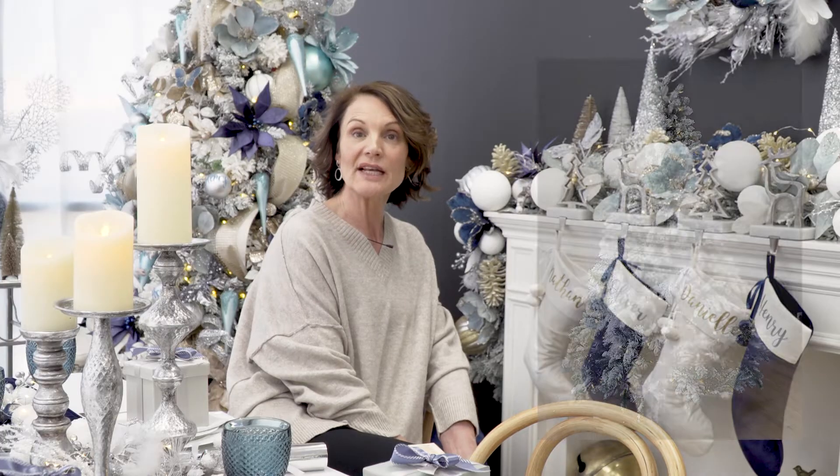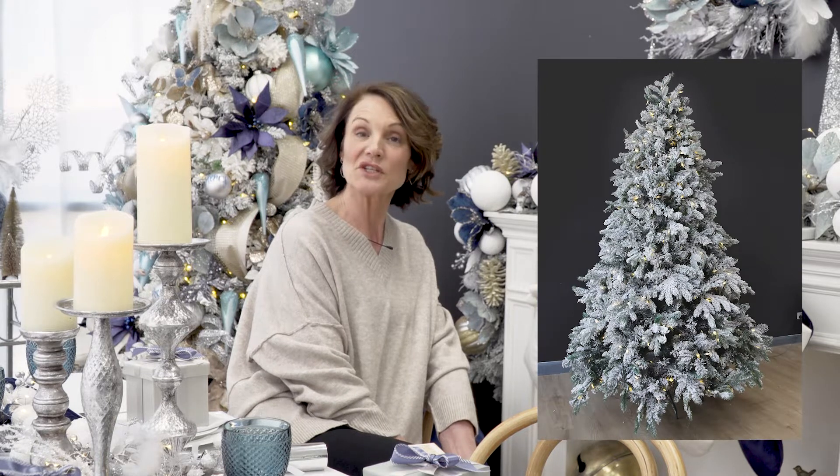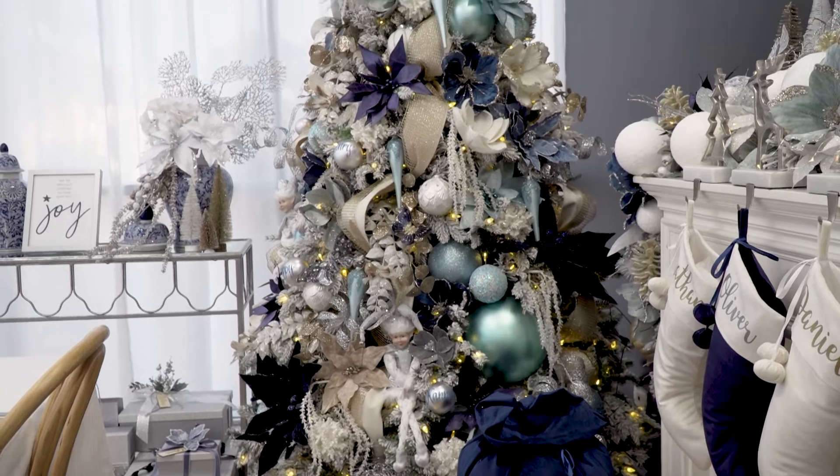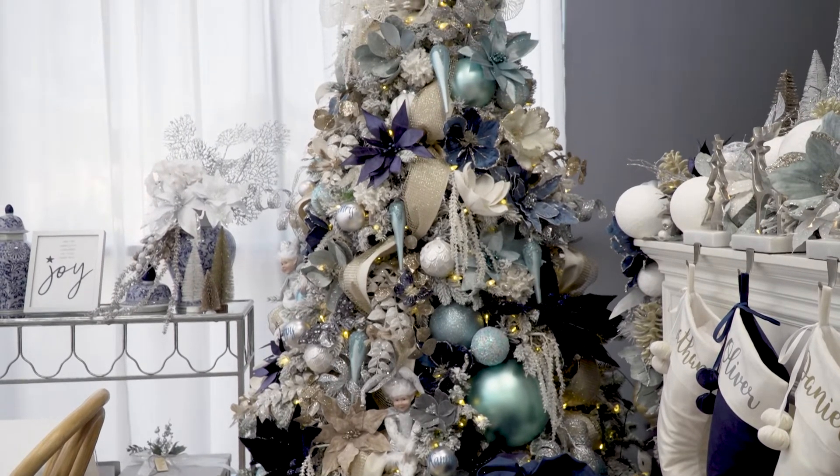We chose the pre-lit flocked tree for the Chic Coastal Christmas. We felt it gave it that real warmth and chicness that we were really looking for.